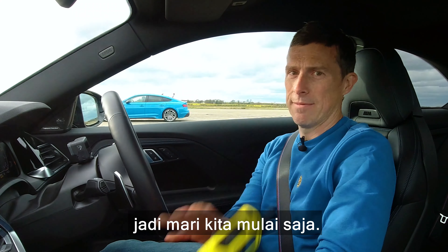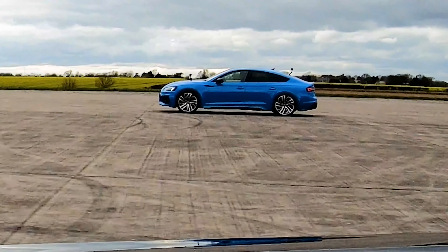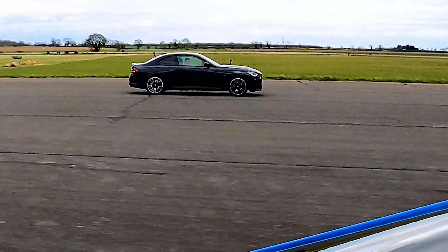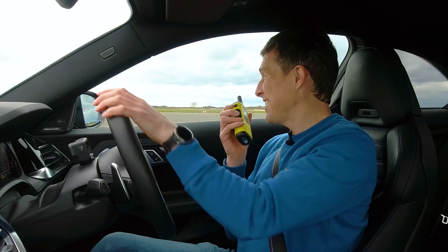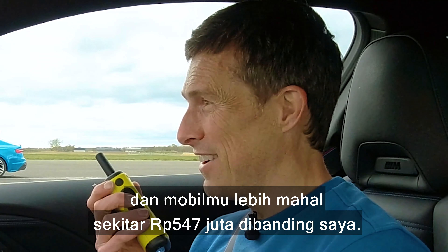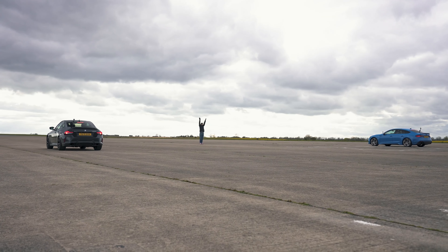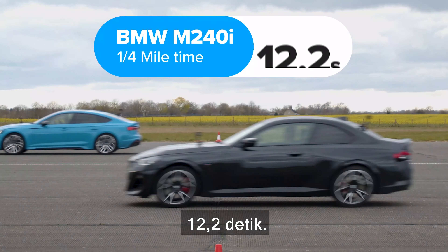That'll be the icing on the cake. Actually, that's the main event, isn't it? So yeah, let's get on with it. Three, two, one. So close. Your car's like 30 grand more than mine. The Audi won, completing the standing quarter mile in 12.1 seconds, while the BMW took 12.2 seconds.